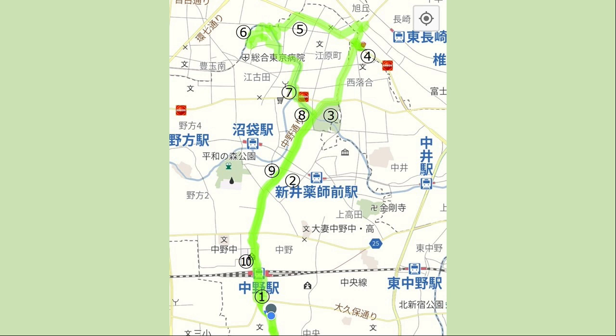I've added comments to each photo, so please read it if you have time. The number of steps taken today was 16,363.